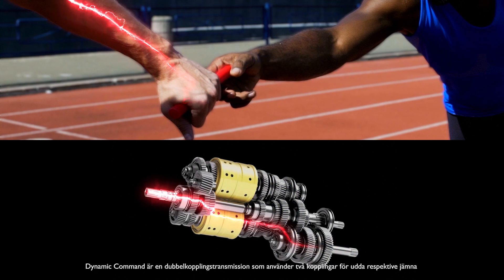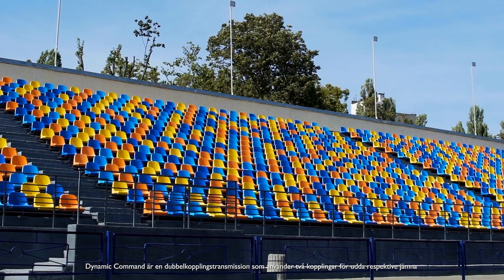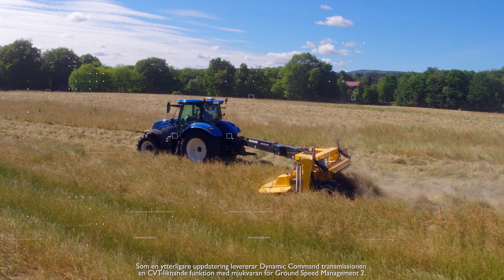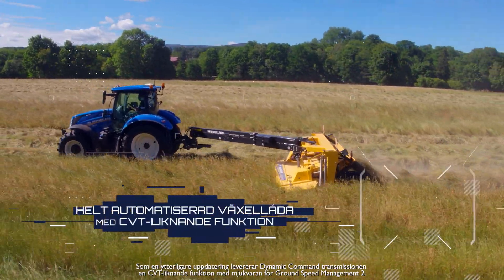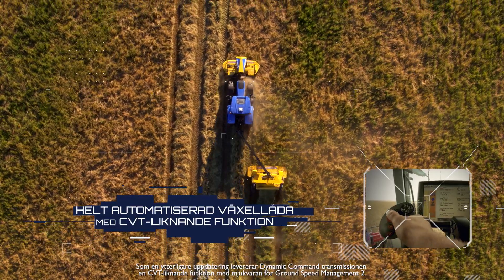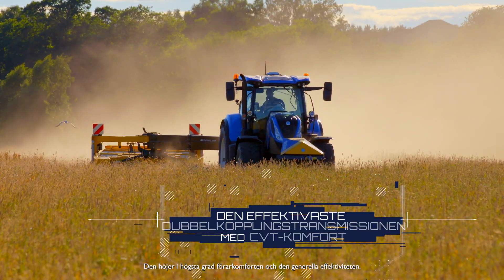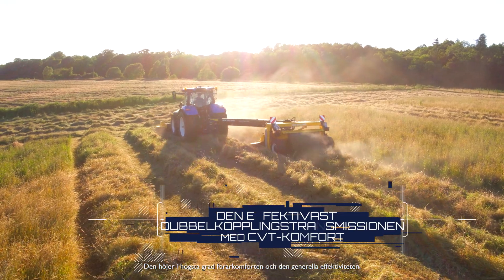Dynamic Command is a dual-clutch transmission which uses two clutches for odd and even gear sets, for faster gear changes under load. In addition, the Dynamic Command transmission with the Ground Speed Management 2 feature delivers CVT-like operation, greatly increasing operator comfort and overall efficiency.